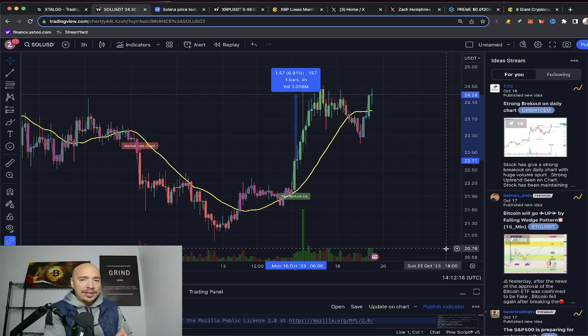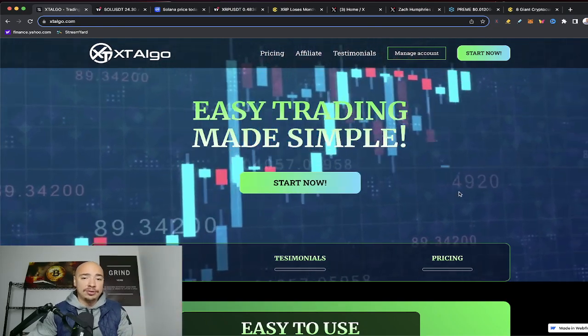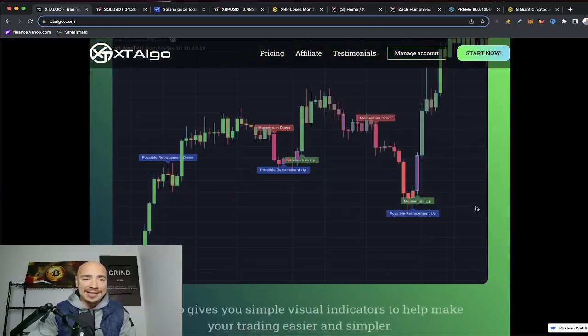Does it work every time perfectly? No. However, is it better than 70% of the time? From what I've seen using this on Solana, Bitcoin, and Ethereum so far this year — those are the three I've traded the most, and a little bit on Chainlink as well — this is where I've found the most success, with crypto. This thing can be used for stocks and crypto as well. If you're interested in checking it out, the links are down below in the description. Easy trading, made simple — XT Algo.